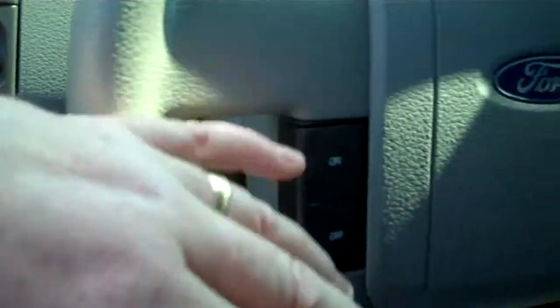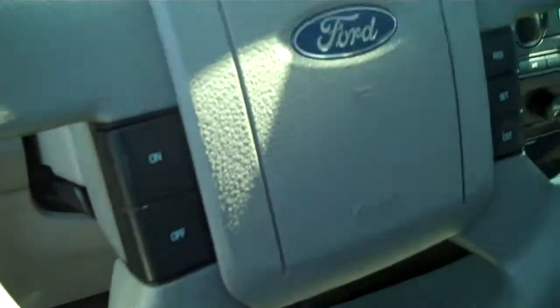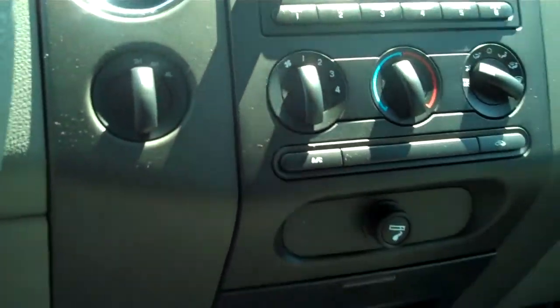Automatic headlights. Cruise control set on the wheel so you don't have to take your eyes off the road to look down to adjust. Tilt steering. AM FM CD with MP3 player. Air conditioning.